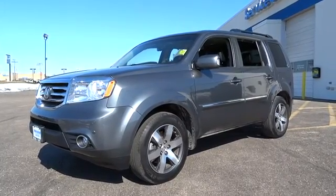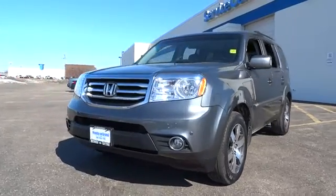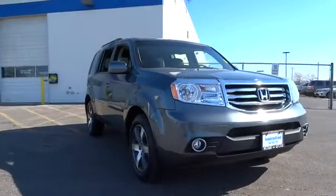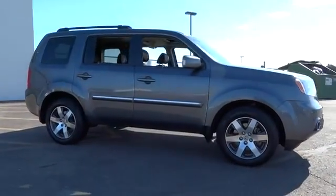2012 Pilot. Optimal utility. Indulgent interior. Powerful performer. You'll be ready for almost anything in the Honda Pilot. And is priced below $35,000. This vehicle has less than 35,000 miles.